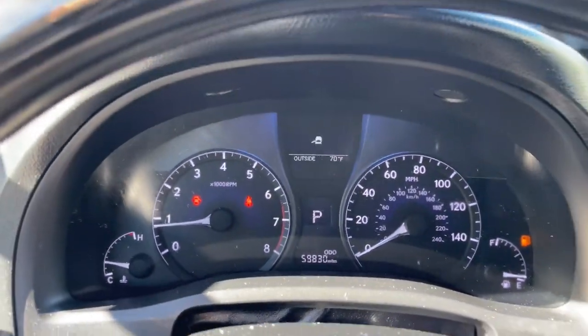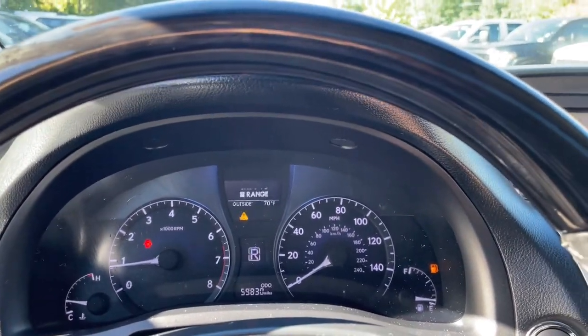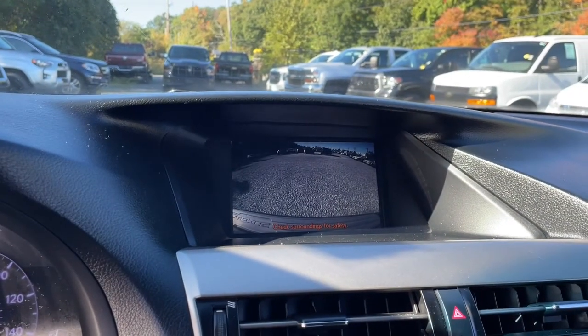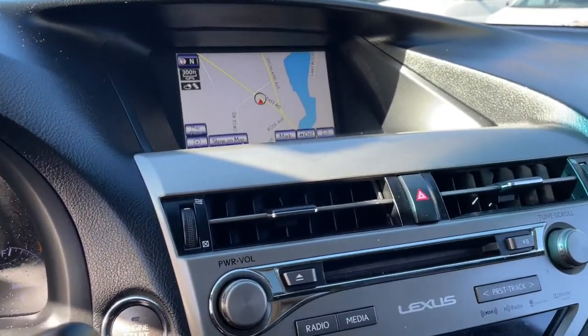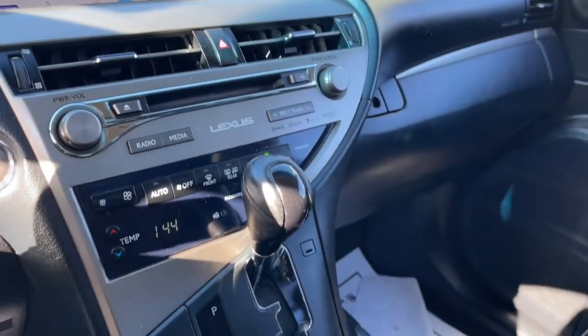The following are some of this vehicle's highlighted options: keyless entry, power liftgate, satellite radio, backup camera, woodgrain interior trim, fog lamps, tire pressure monitoring system, power driver seat, aluminum wheels, and Bluetooth connection.